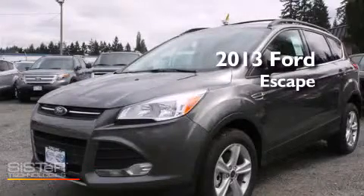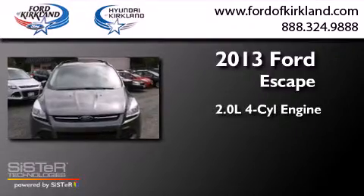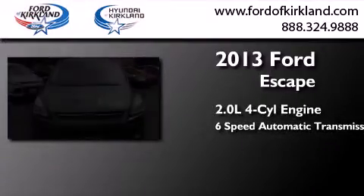This is a brand new 2013 Ford Escape. It has a 2.0-liter 4-cylinder engine, a 6-speed automatic transmission, and 4-wheel drive.